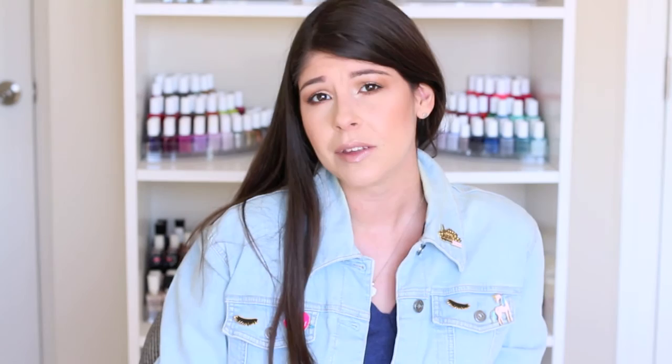That concludes this video. I hope you guys enjoyed it. Let me know products that you've recently been disappointed by so I can stay away from them too. Don't forget to subscribe if you're new, and I will see you guys in my next video. Have a beautiful Thanksgiving holiday to those of you celebrating here in America. Don't forget to follow me on Snapchat or my social media. See you guys next time. Bye!